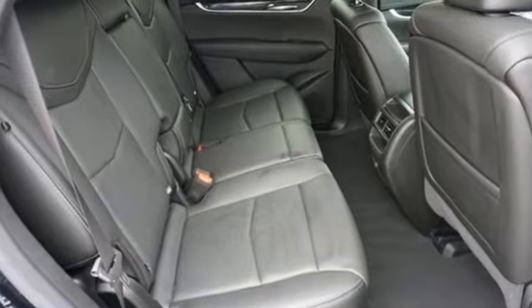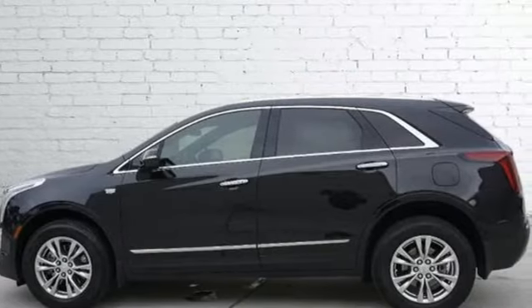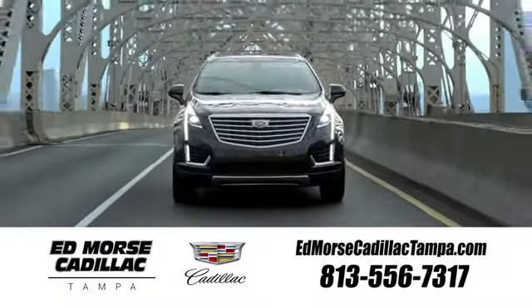Cadillac embodies a passion for performance, craftsmanship, and innovation. Stop in for a test drive and make it yours today. Visit our website at edmorsecadillactampa.com or call us today.